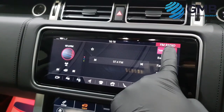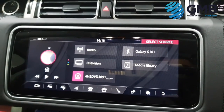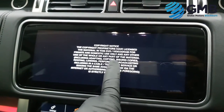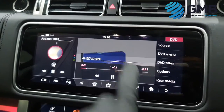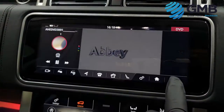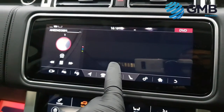Best of all is the amount of features that this Range Rover comes with — an arsenal of features designed to make your life better. These include a premium sound system with radio, DAB, DVD, USB, HDMI, and micro-SIM input.